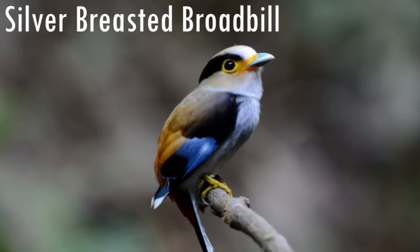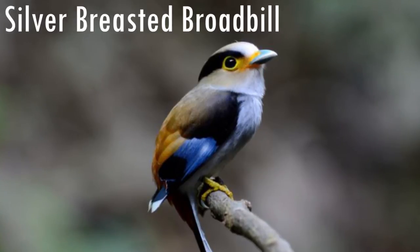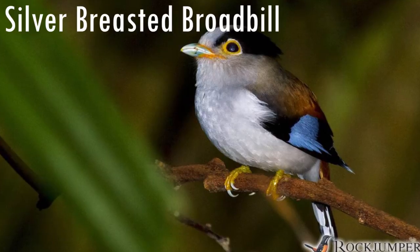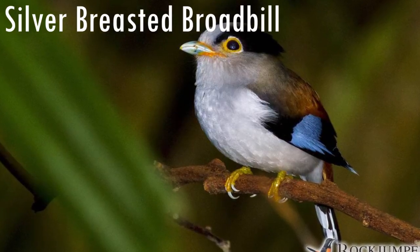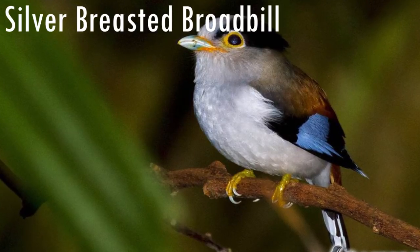The silver-breasted broadbill is a bird species that lives in tropical forests, mostly in Asia. It can measure around 16 cm and weigh only 25 grams. The species conservation status is least concern, meaning it is not even near endangered. But recently, because of hunting, its numbers have been decreasing.